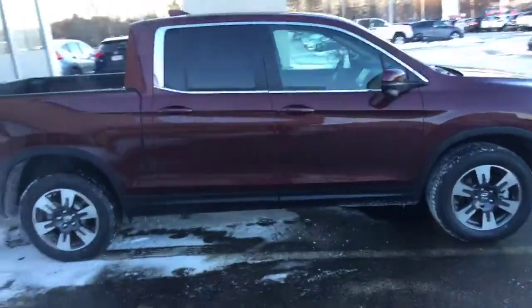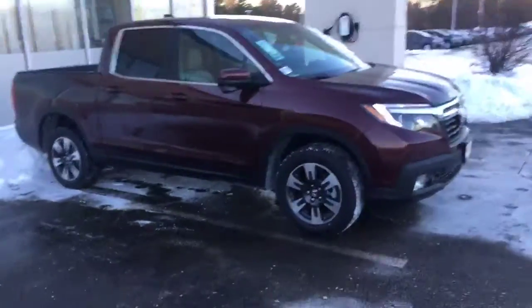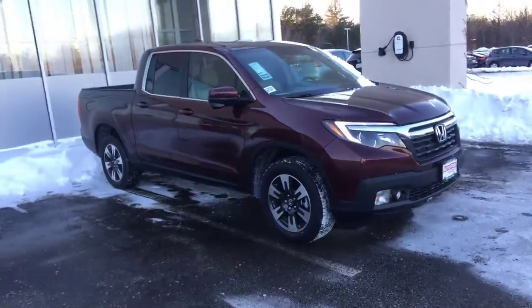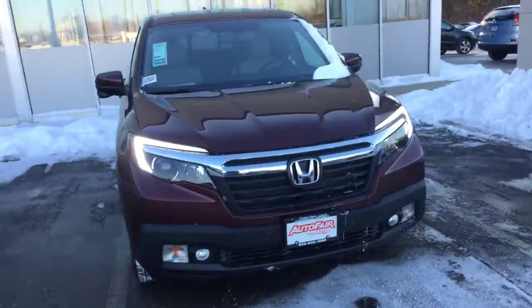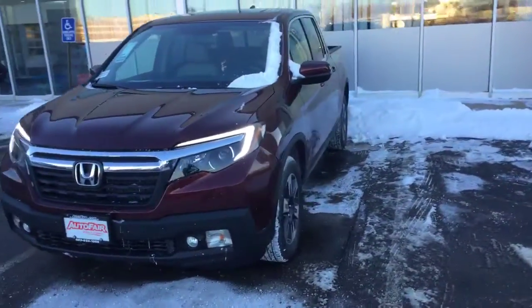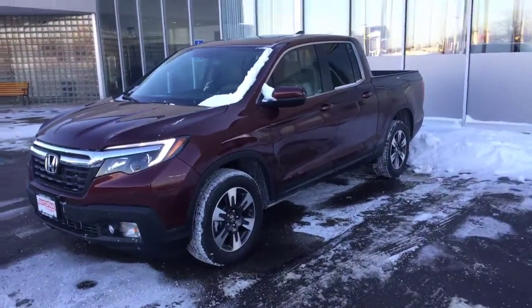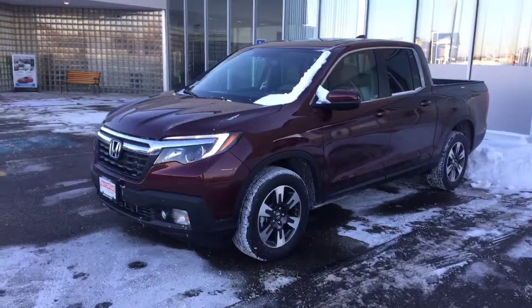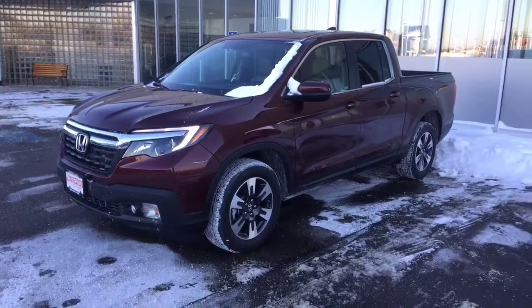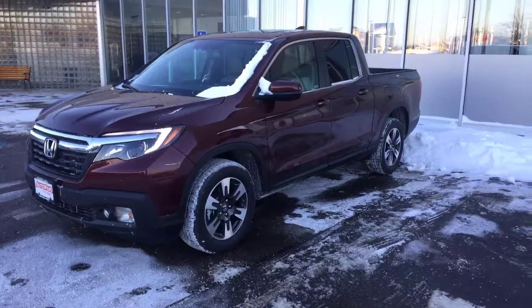If you have any questions about the vehicle or our purchase process, please feel free to give me a call. My phone number is 207-450-3934. If you would like to move forward with the purchase, please come see me at Autofair Honda, 200 Keller Street, Manchester, New Hampshire. We will make the purchase process quick and easy for you, and we are open seven days a week for your convenience. Thank you very much, have a great day.